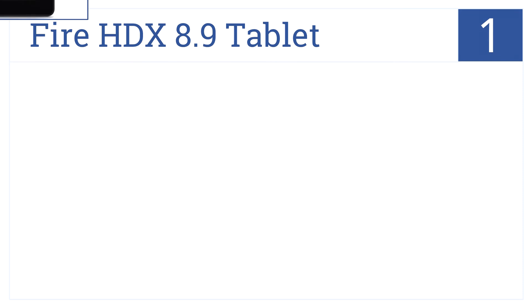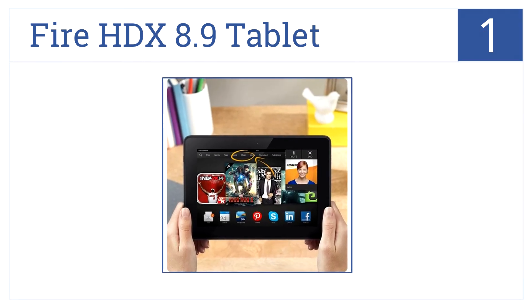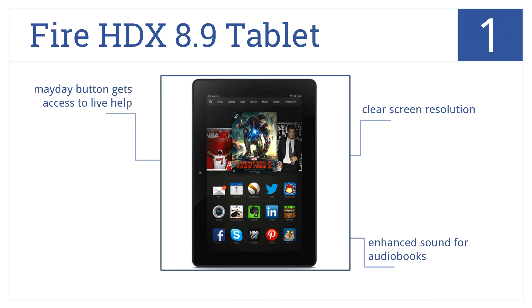Now for number 1. Reading is no longer a challenge for grandma and grandpa with the Fire HDX 8.9 tablet, thanks to its ability to enlarge fonts. It features clear screen resolution, enhanced sound for audiobooks, and a Mayday button to get access to live help.